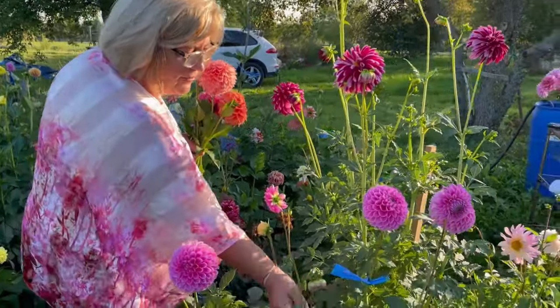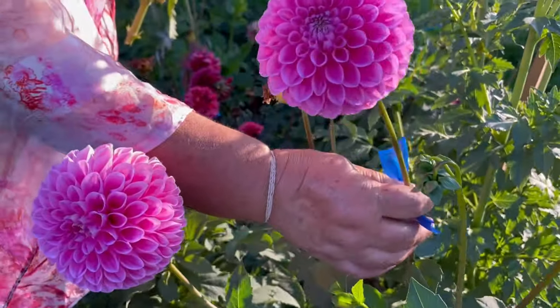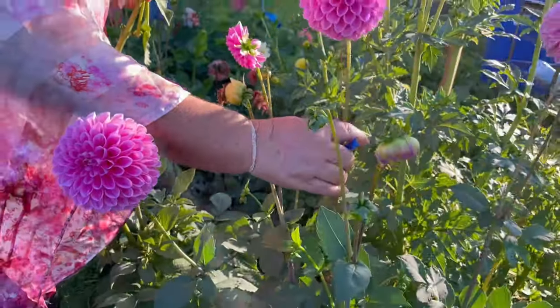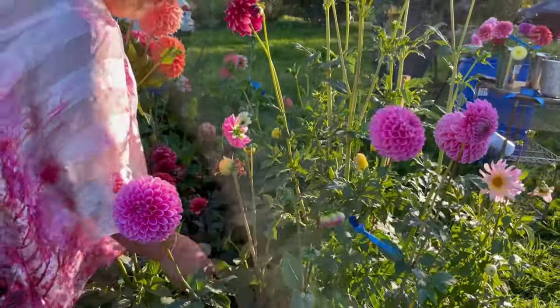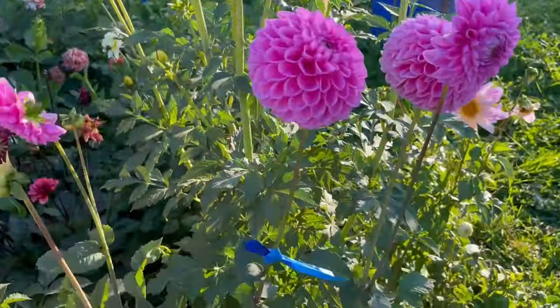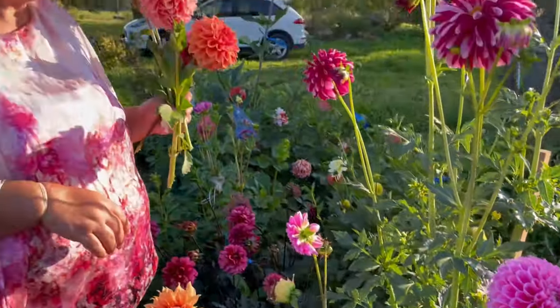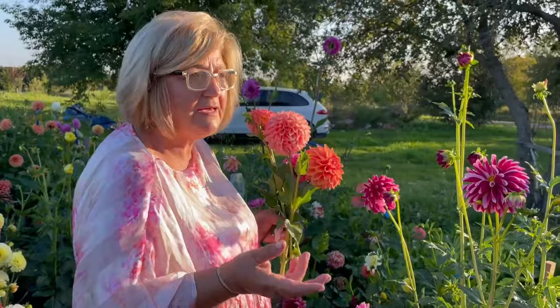In here we have Sweet Fabienne. It has very tall stems and a very beautiful pink ball. I really like it. It came from Five Fork Farms — it's the first time I think they sent to Canada as an export.